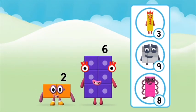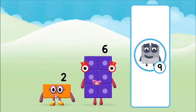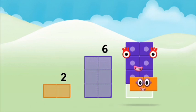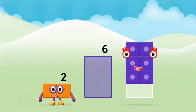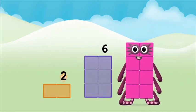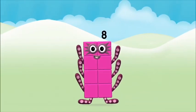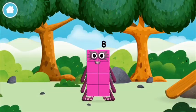Do you know which number block you'll make when you add these two number blocks together? Let's find out — add the number blocks together. Two plus six equals eight. That's it! You made number block eight! You made a new number block!